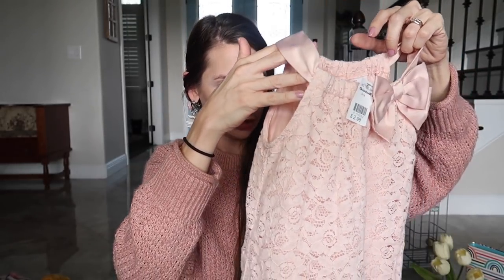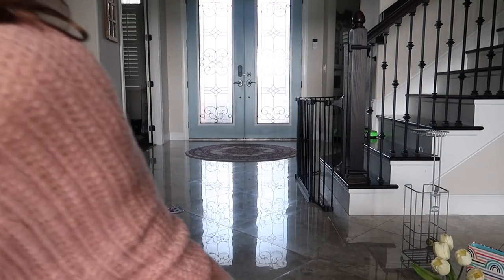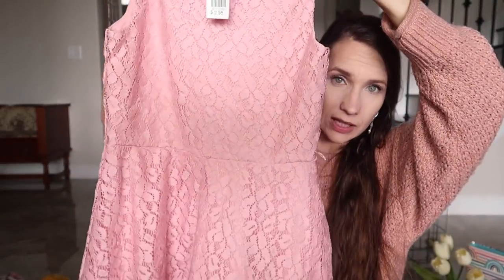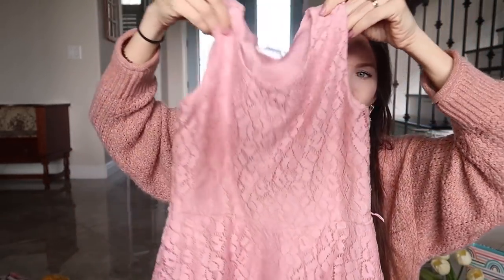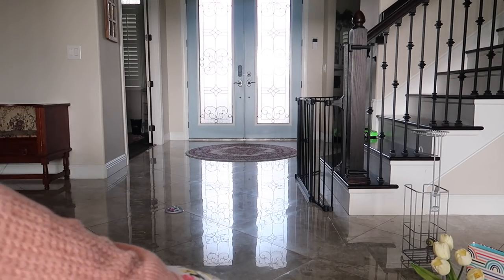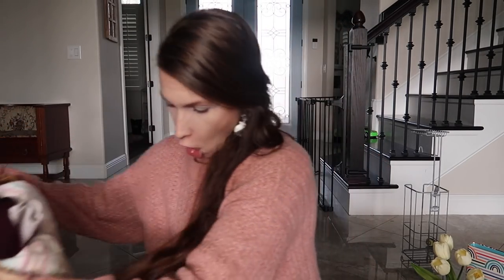I found this adorable little dress that could work as a dress for Meredith or a shirt for Eleanor — three dollars. It has eyelet detail and it's cute. Eleanor also found a really cute pink eyelet dress for three dollars when we went out together.